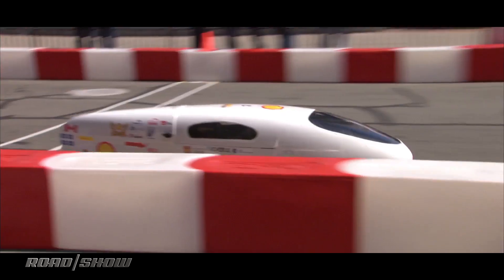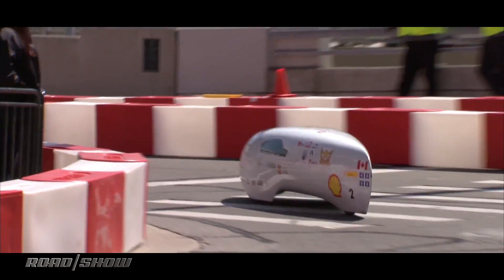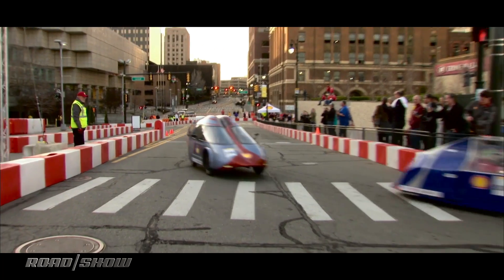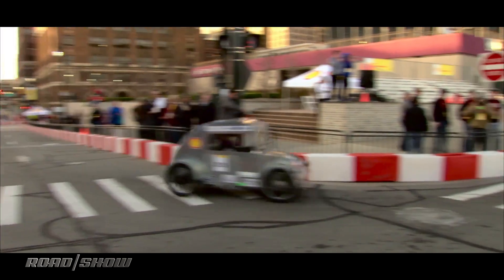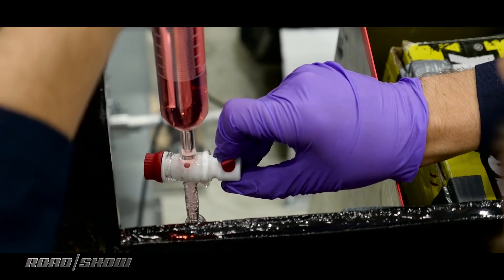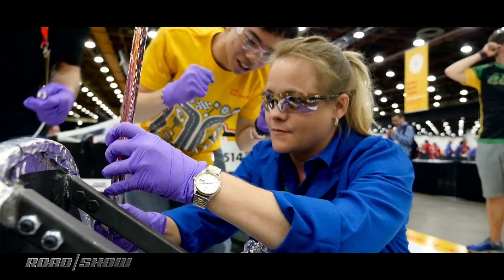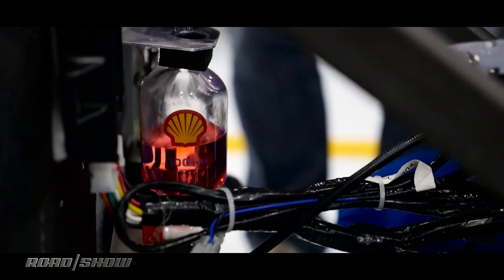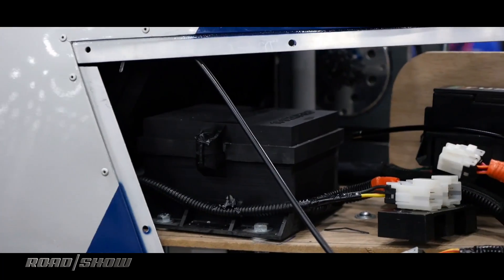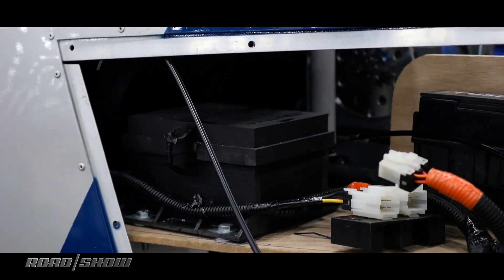Students can choose to build vehicles in one of two categories: prototypes, which are lower-slung, often pod-like looking contraptions, or urban concept vehicles that look more like traditional cars with four wheels, doors, lights, and wipers. Within each category, teams can choose from one of seven energy sources, including gas, diesel, ethanol, compressed natural gas, and natural gas to liquid. If teams opt for an electric drivetrain, they can build a battery plug-in or hydrogen fuel cell.